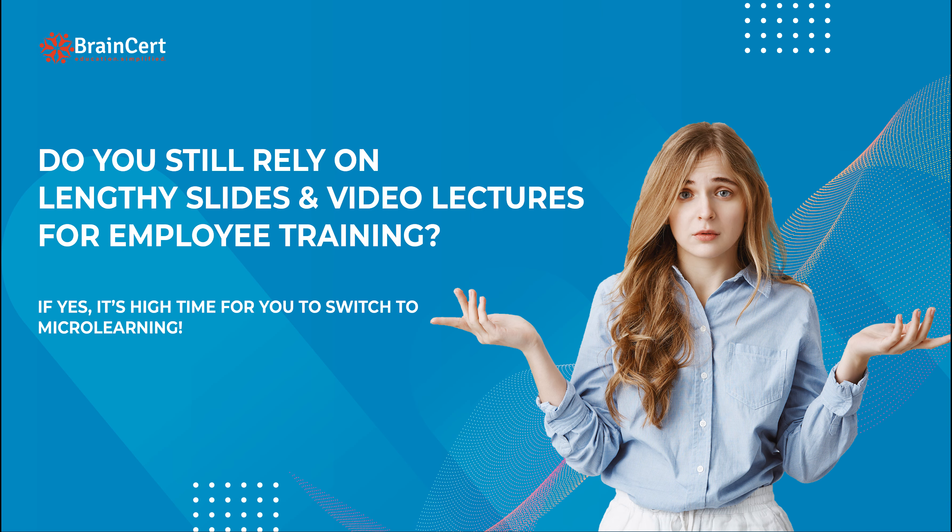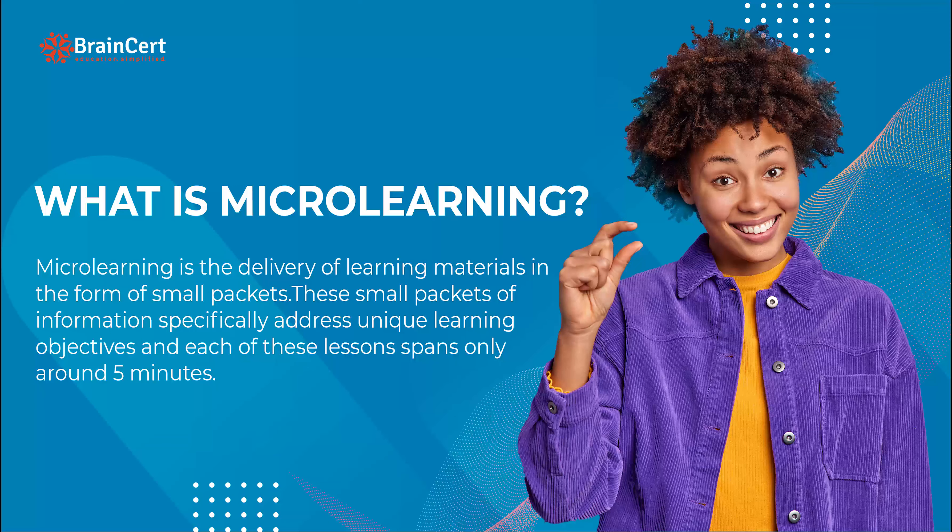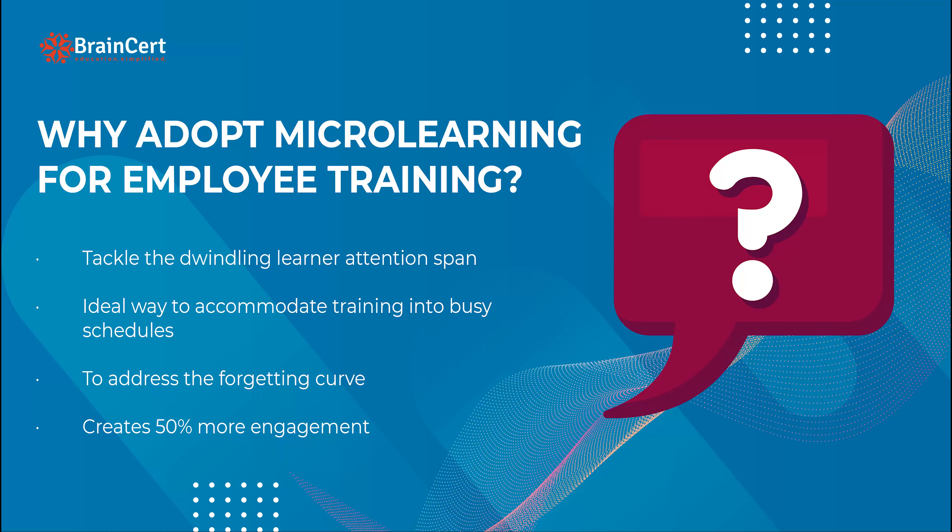Do you still rely on lengthy presentations and video lectures for employee training? If yes, it's high time for you to switch to micro learning. Micro learning is the delivery of learning materials in the form of small packets. These small packets of information specifically address unique learning objectives, and each of these lessons spans only around five minutes.